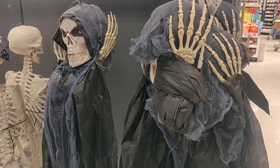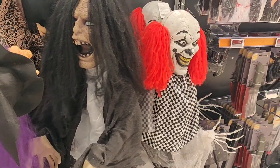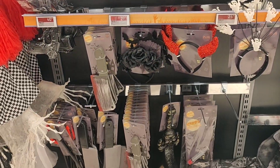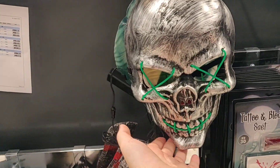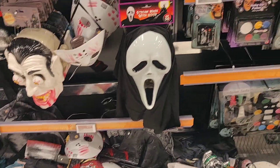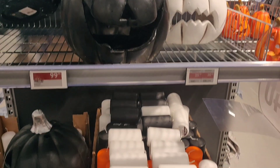This, I believe, was in Vertex. They also had a few things, mostly for making a scary terrace or outside your house, and also for costumes. But they really lacked home decor, and that was what I was going for this year. So I didn't buy anything here - this was the only home decor they had.